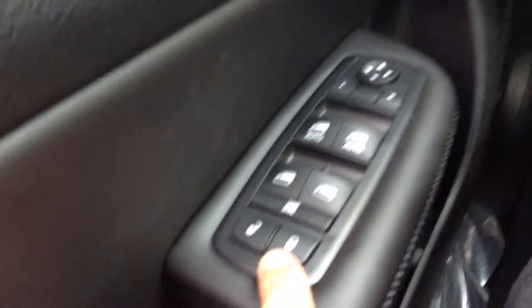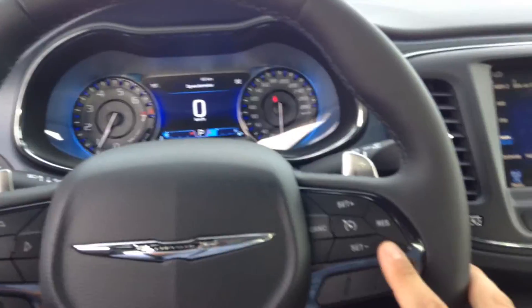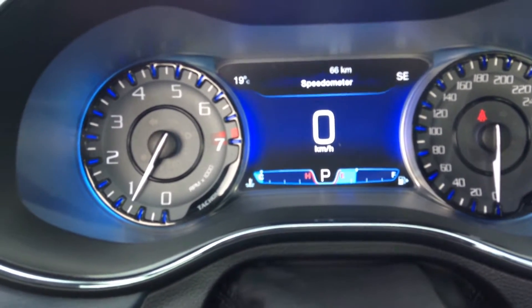On the inside now, you'll find all your power options. Beautiful cluster. Steering wheel with Bluetooth and cruise settings. Got your paddle shifts and digital display. Only 66 kilometers on this vehicle — brand spankin' new.